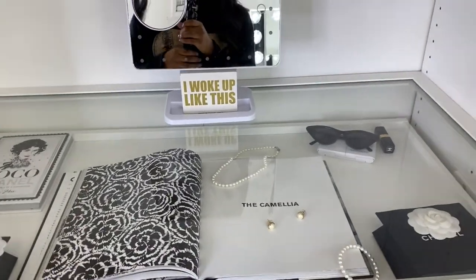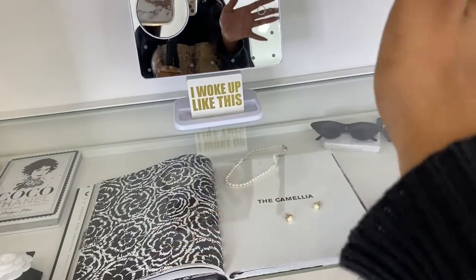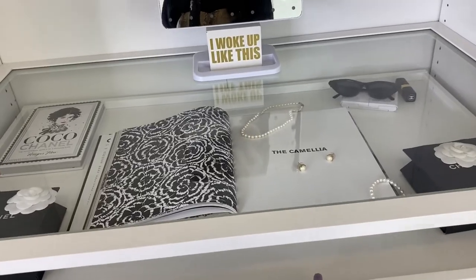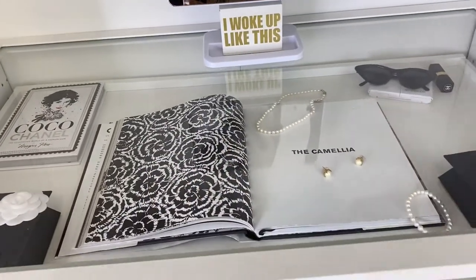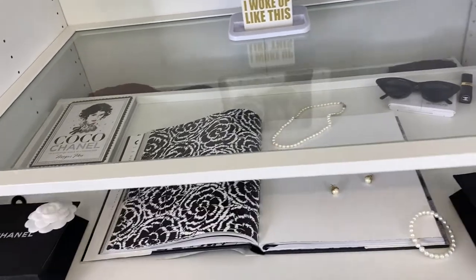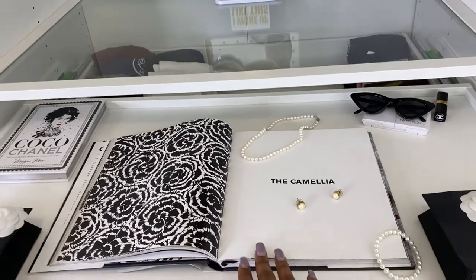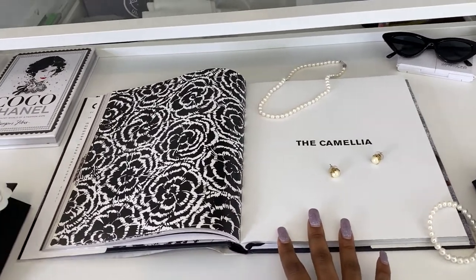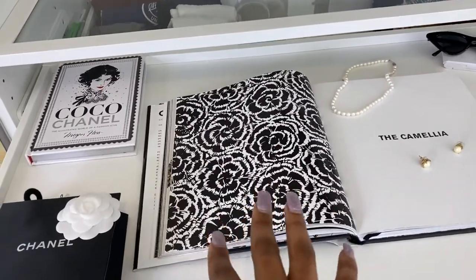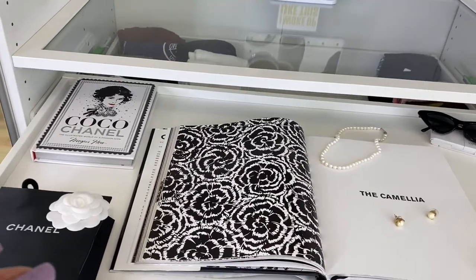I'll tell y'all my whole thought process on this area. I started with a plain white shelf on top of my drawers for decoration, then decided to get a glass shelf with a pull-out tray underneath to display jewelry. I call this my Chanel drawer — I have two Chanel books here. I opened one and it fell straight to a page with a flower that matched my Chanel bags, so I used it as a focal point. I added another Chanel book from Amazon, which I believe is under $20 — I'll link it in the description.